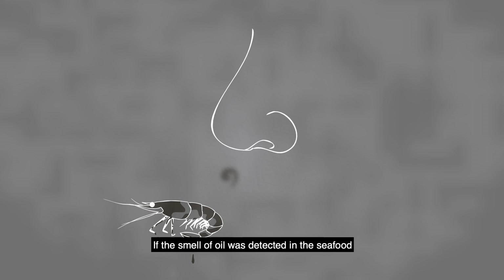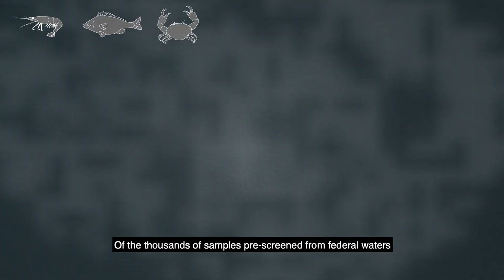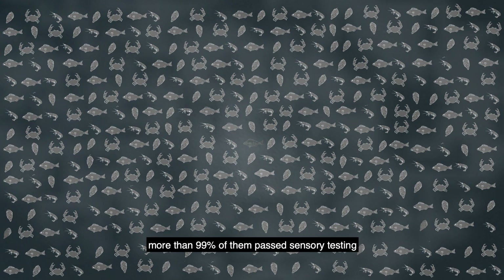If the smell of oil was detected in the seafood, the fishing area remained closed. Of the thousands of samples pre-screened from federal waters, more than 99% of them passed sensory testing.